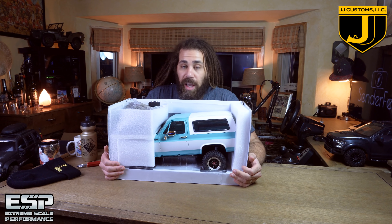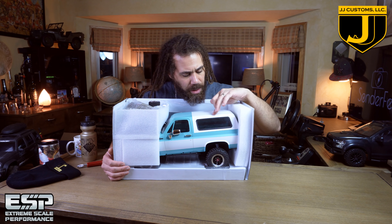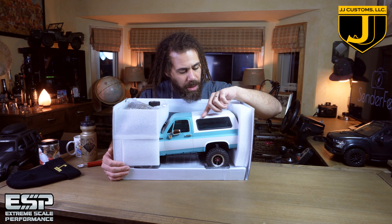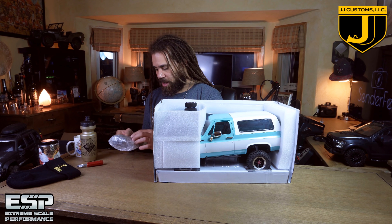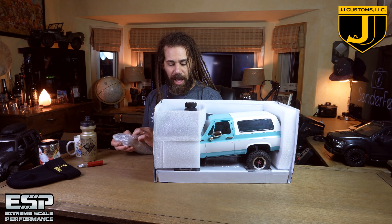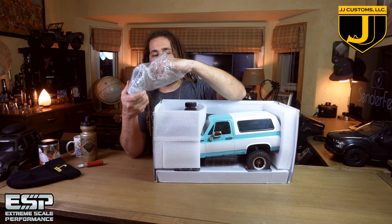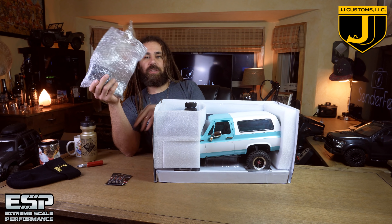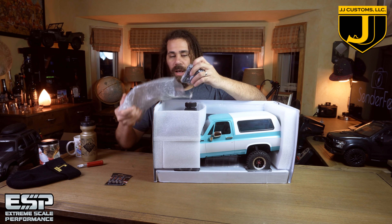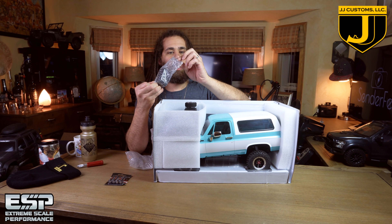All right, you guys ready to see what's in this box? Here she is — a couple of scratches on it right off the bat, there's a little scratch right here on the top. I'm going to be a little hyper-critical of this because this is an expensive one. If you guys were going to buy this yourselves, you'd be spending a good amount of money, and I'd want to give you the truth. First thing: this comes with four double-A's, and it's a ready-to-run, which is pretty awesome — I'll be able to drive this around before I get all crazy with it.